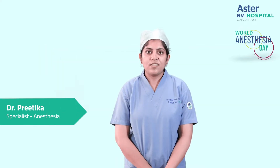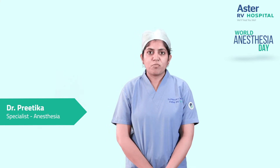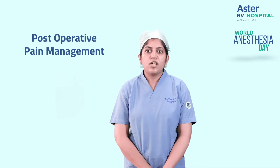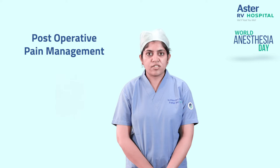Hello, I am Dr. Preetika from the Department of Anesthesia. I will be telling you a few words on postoperative pain management which we follow here. Postoperative pain management becomes an important part after surgery for a patient to recover from the surgery.